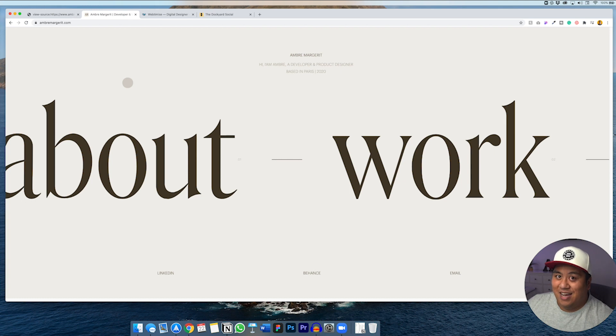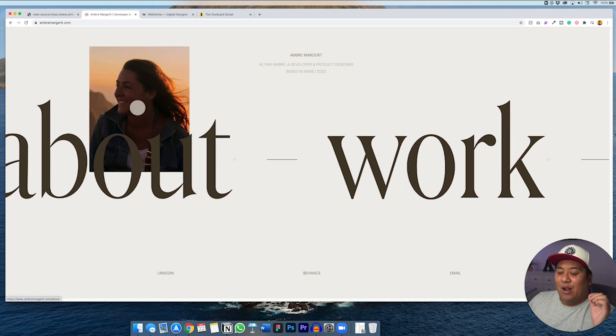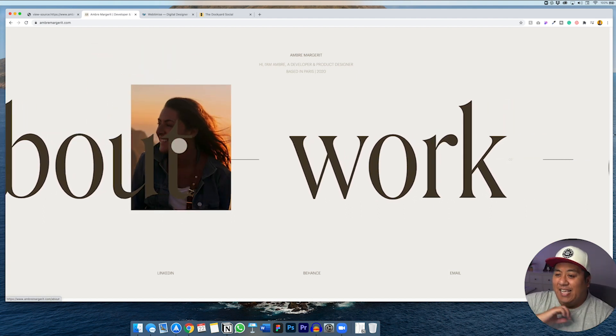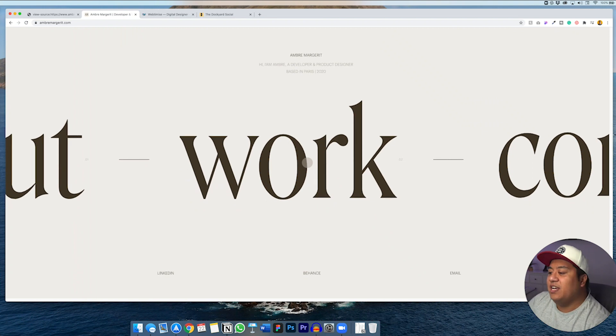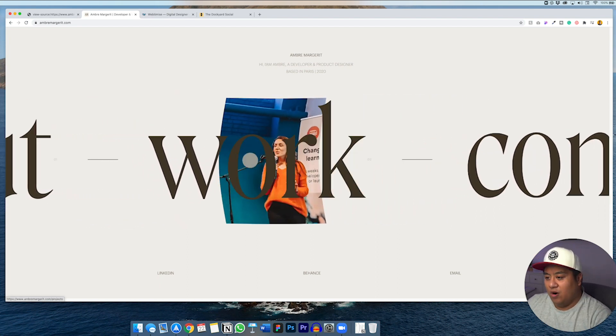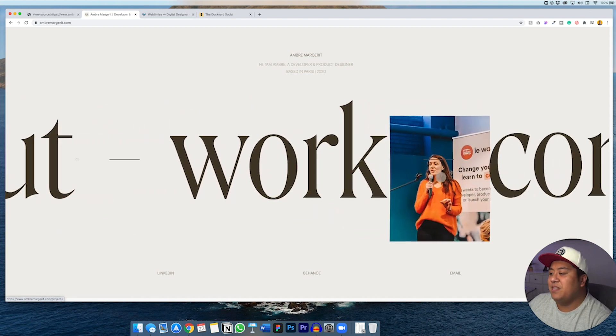I hope I'm saying that name correctly — if not, I'm so sorry. Let's go ahead and refresh it so you guys can get the full view. You hit refresh and BAM — you see the animation as soon as you enter. Those are big loading animations, so make sure to have a loading animation in your website.